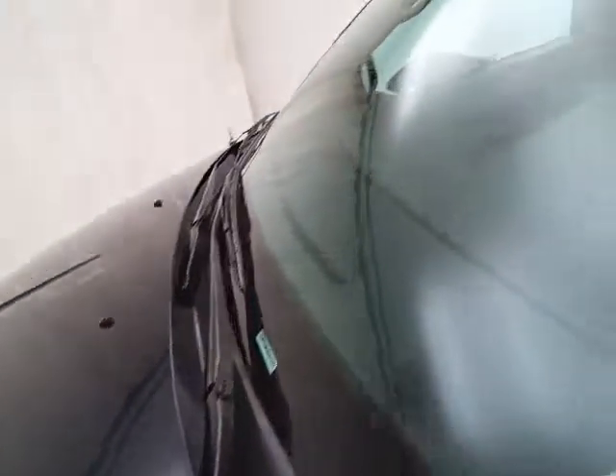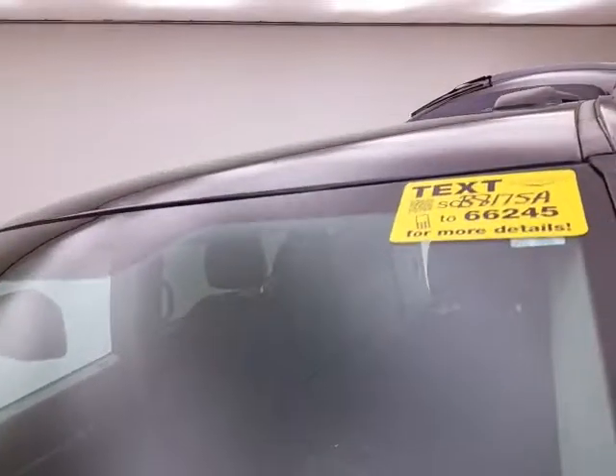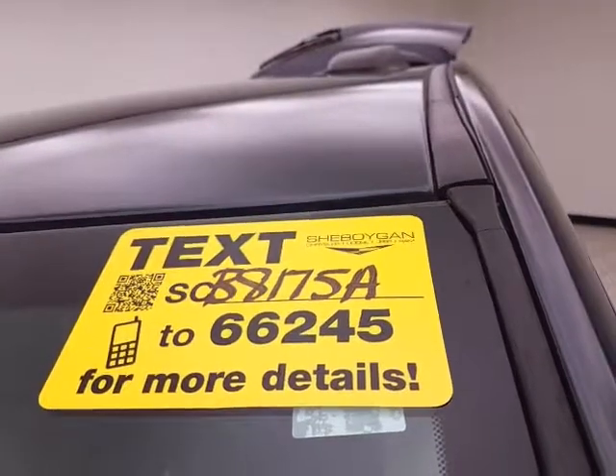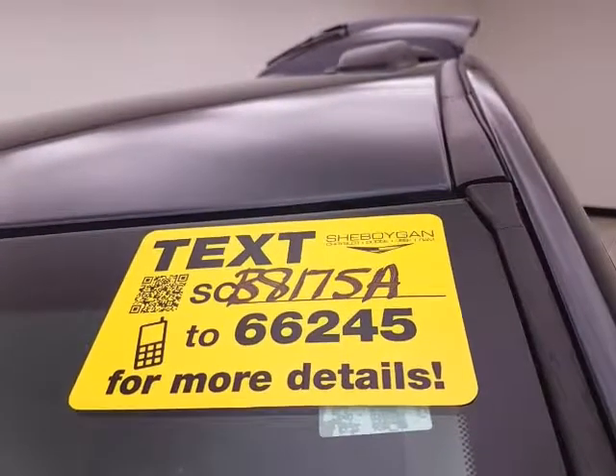Don't forget about that Chrysler Group certification protecting your investment. For more information, please visit our website or text SCB8175A to 66245.